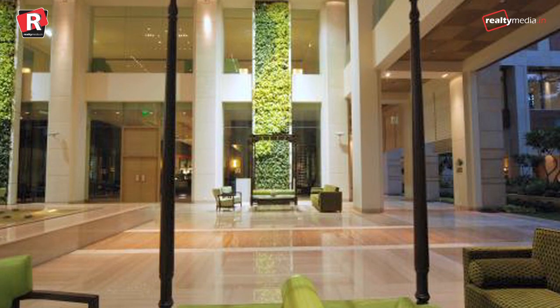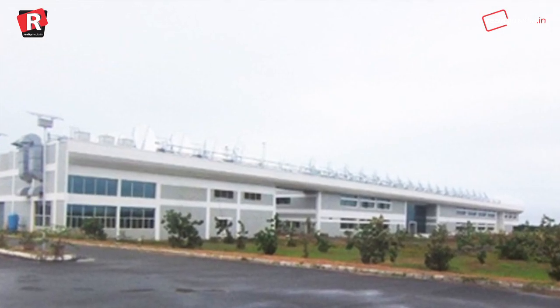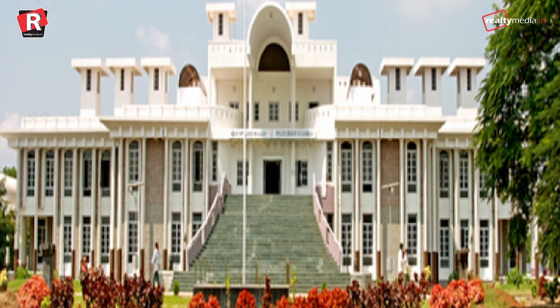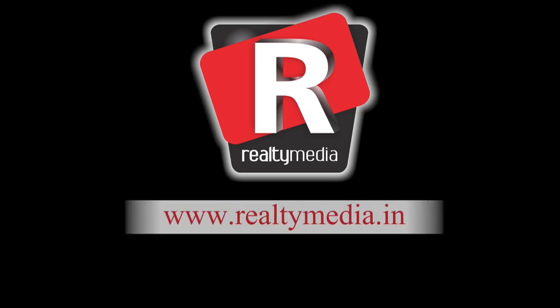Studies say that by 2030, the Indian building stock is expected to reach 100 billion square feet, compared to the existing 25 billion square feet. For more news and updates, visit our website realtymedia.net and subscribe to our YouTube channel, Realty Media.